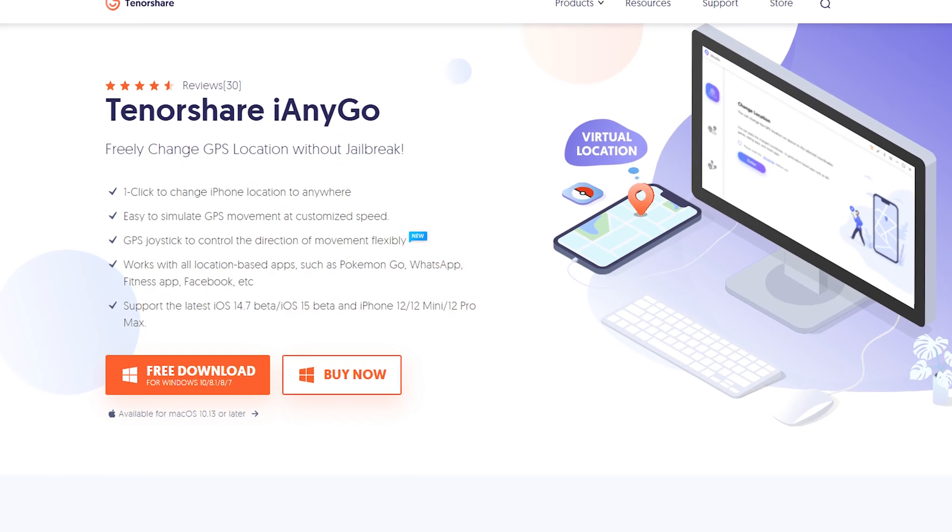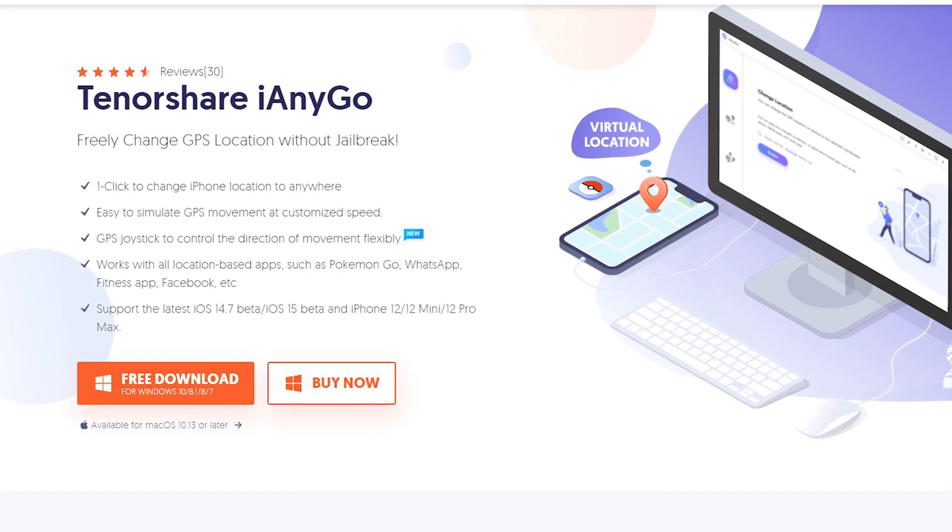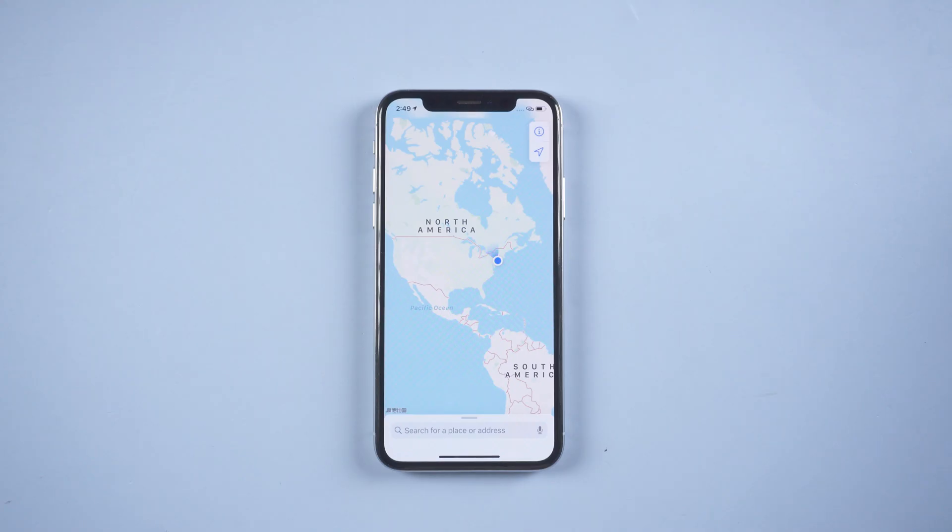Stop being tracked on iPhone. First, download and install Tenorshare iAnyGo — I have put the download link in the description below. Then connect your device to the computer with a USB cable.